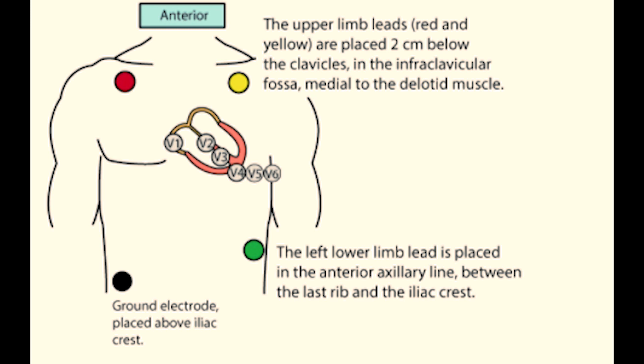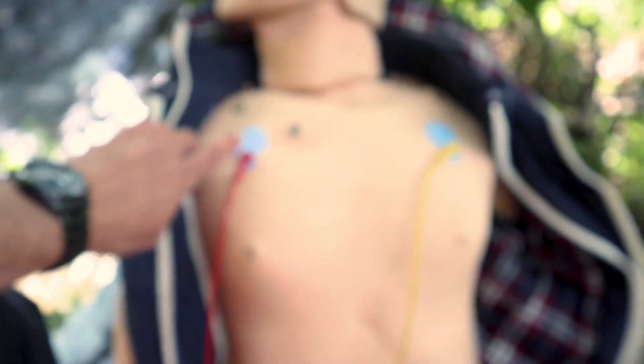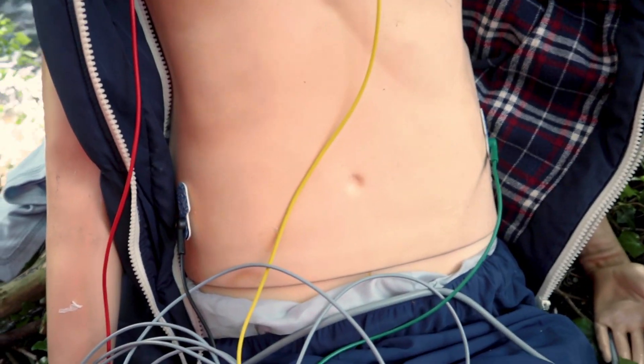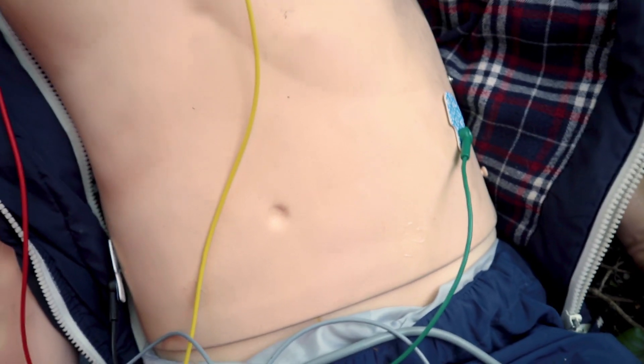If your patient shakes a lot and you cannot control the tremor, you may want to move the limb electrodes onto the torso. The proper placement of limb electrodes on the torso is called Mason-Likas placement, where the red and yellow leads are placed 2 cm below the clavicles in the infraclavicular fossa, medial to the deltoid muscle. The black electrode should be placed above the iliac crest, and the green should go in the anterior axillary line between the last rib and the iliac crest.